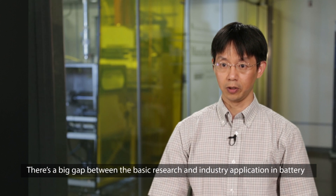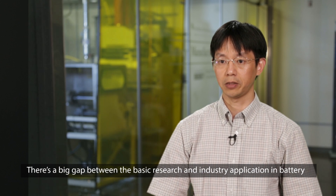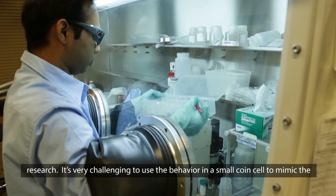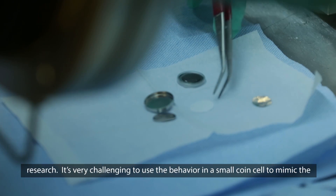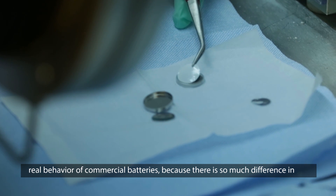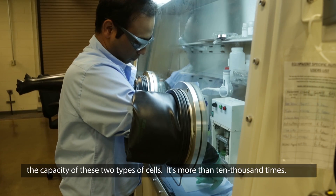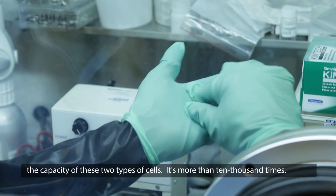There's a big gap between base research and industry application in battery research. It's very challenging to use the behavior in a small coin cell to mimic the real behavior of commercial batteries, because there's so much difference in the capacity between these two types of cells — it's more than 10,000 times.